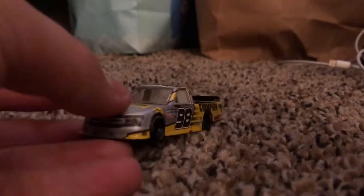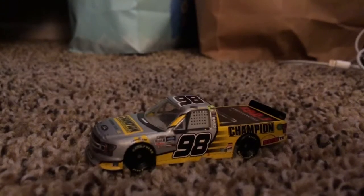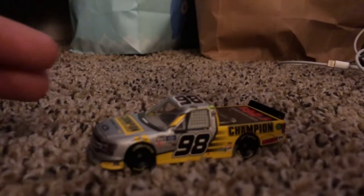So there is your first unboxing and review on die casts — this goes for any type of die cast. It's not just going to be NASCAR; I might do F1 or those NASCAR drivers portrayed as Cars characters.